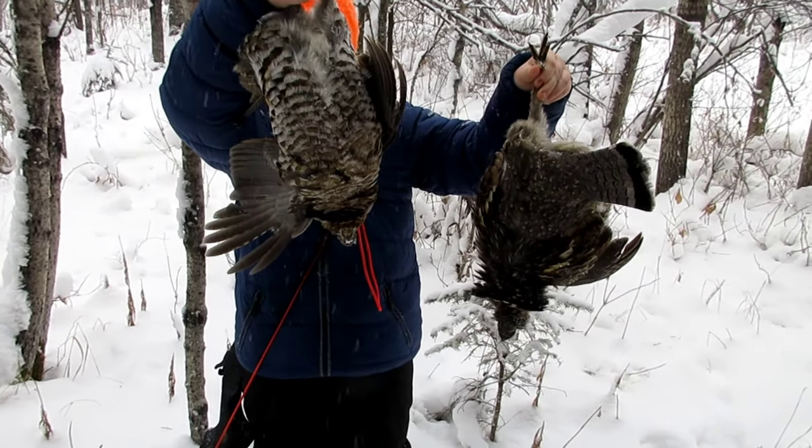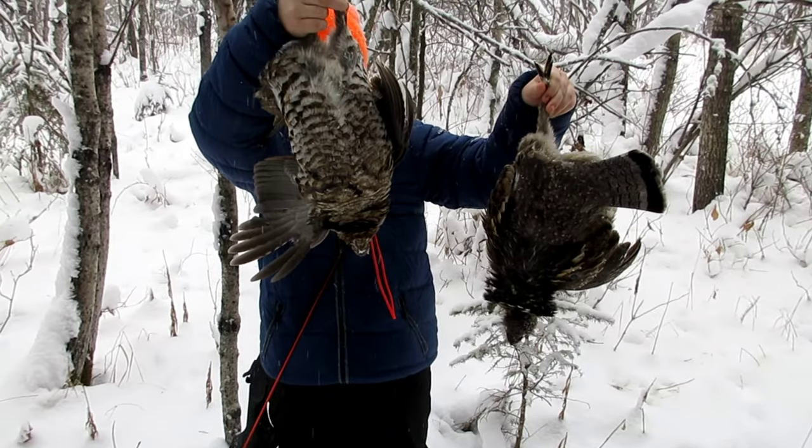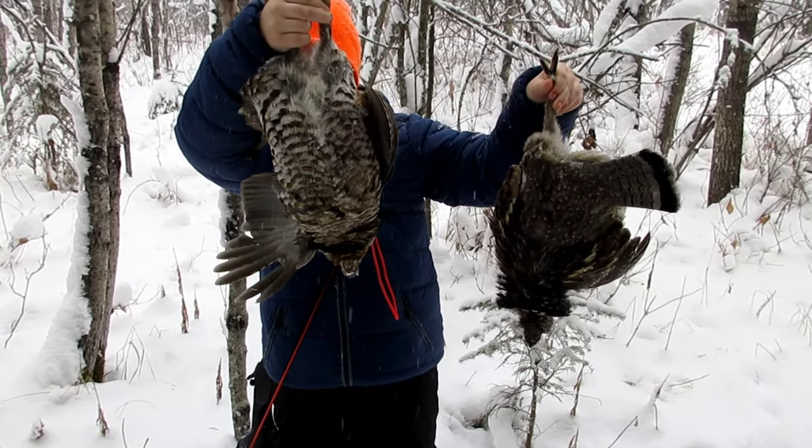He finally did it — he's on the board with a double down chicken special. Two rough grouse with the .410. Good job buddy.